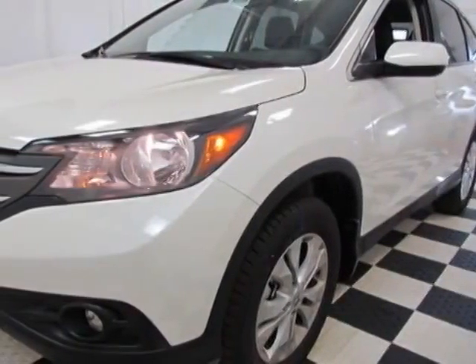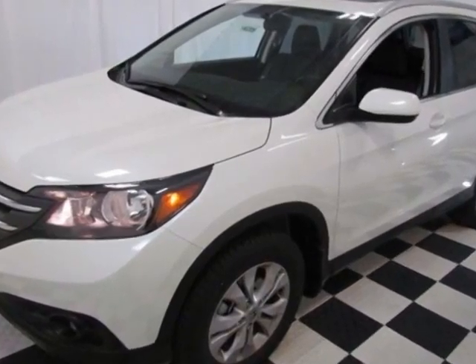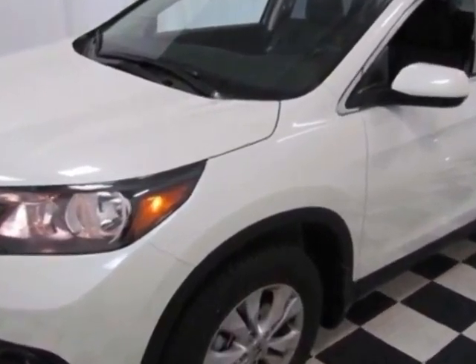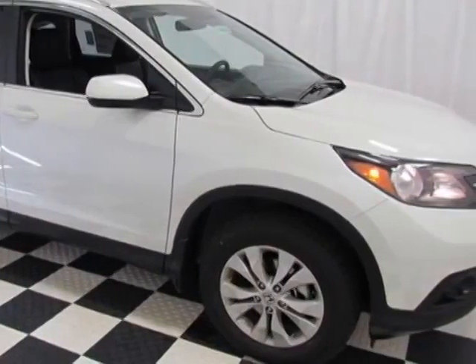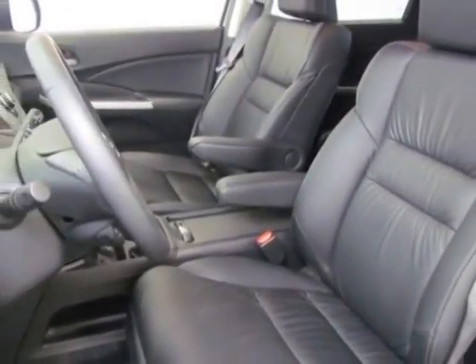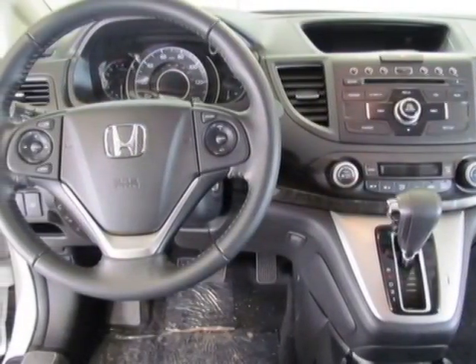Take a look at this new 2014 Honda CRV. For your protection, this vehicle has a full factory warranty. This vehicle gets an estimated 22 miles per gallon in the city and an estimated 30 on the highway. This CRV boasts a 2.4 liter engine and has a five speed automatic transmission.